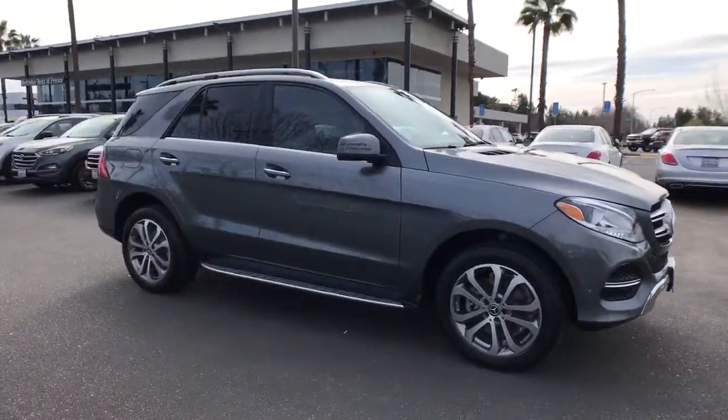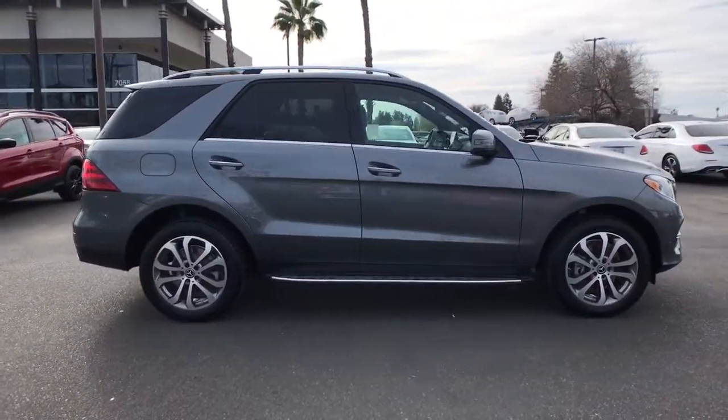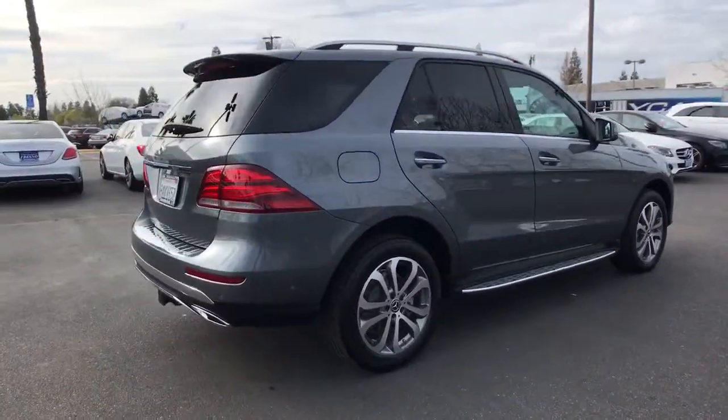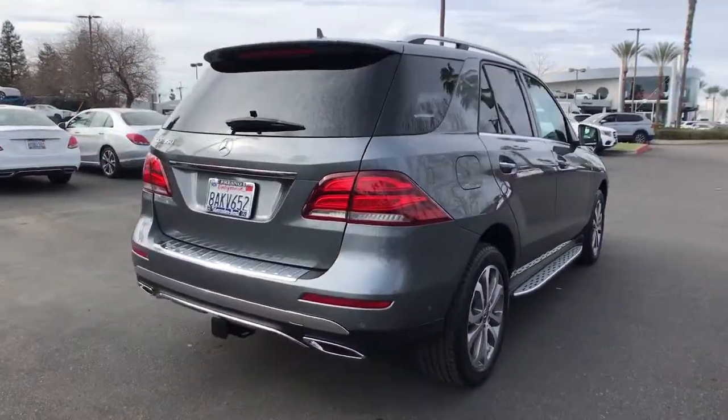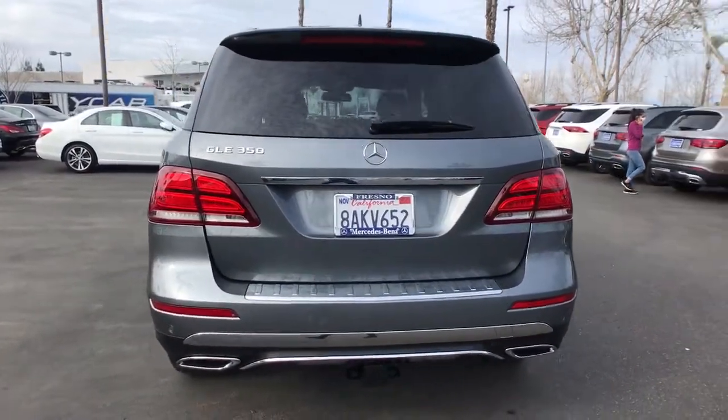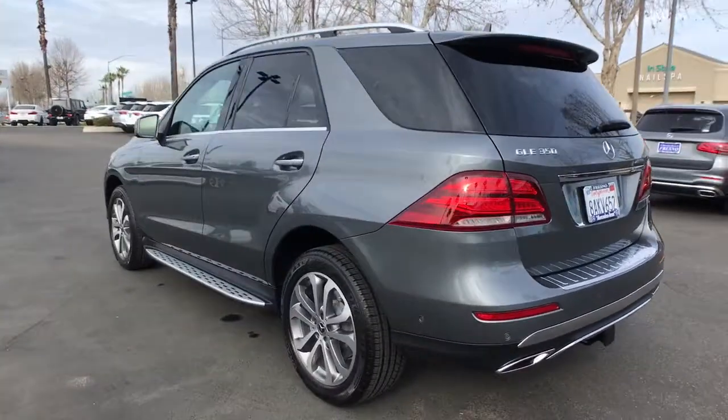Here is a wonderful 2018 Mercedes-Benz GLE. This vehicle is an outstanding buy, with fewer than 45,000 miles on the odometer. Advanced tech and refined luxury come together in a bold expression of elegance in this GLE SUV.